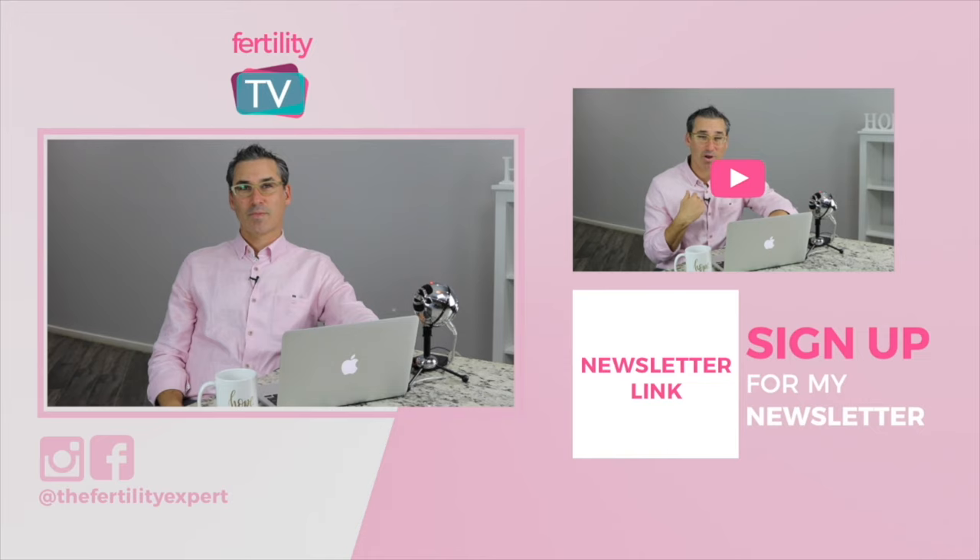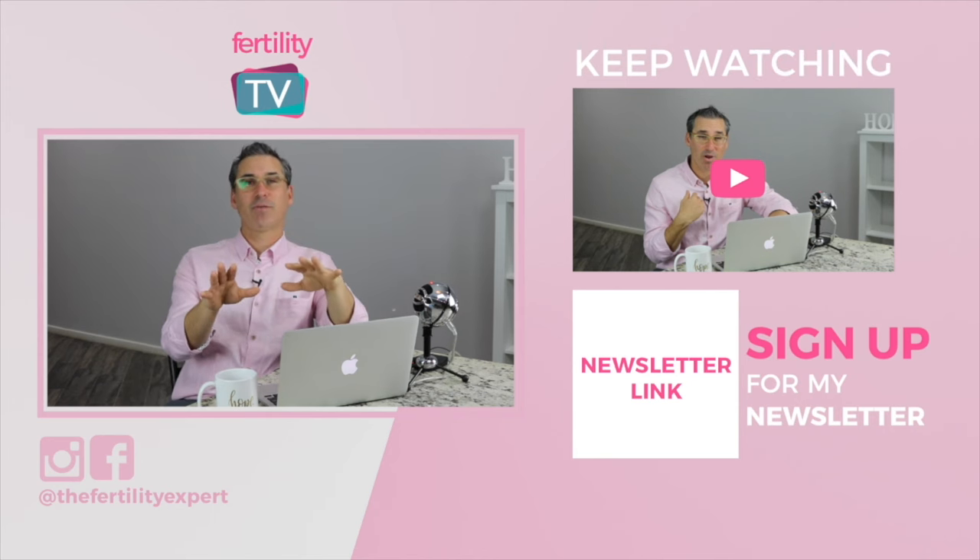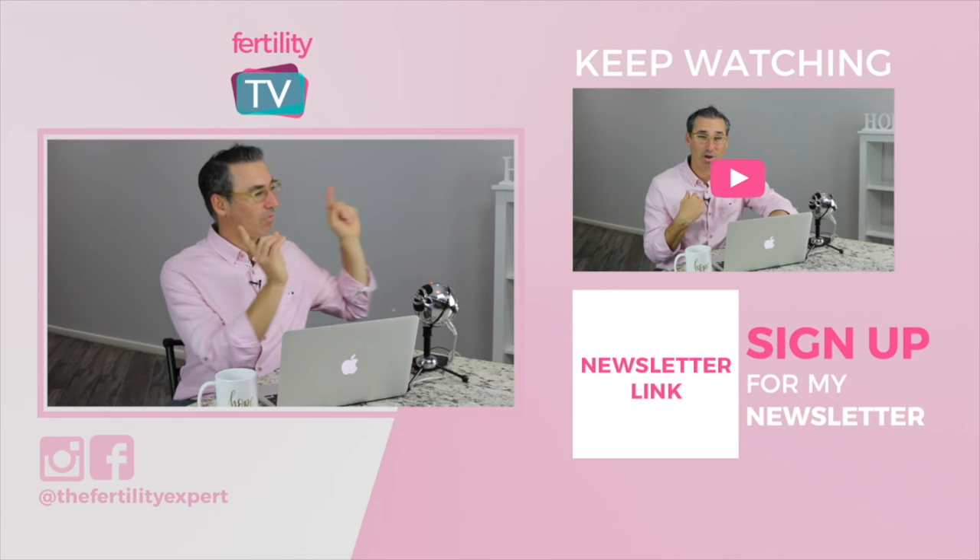Until the next video, please stay fertile. You can get pregnant. Nutrition, supplements, IVF, hormone balance — you name it, I've already done a video on it. You can find it all right here.